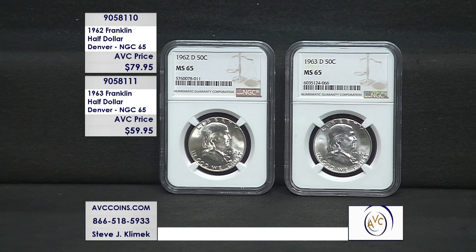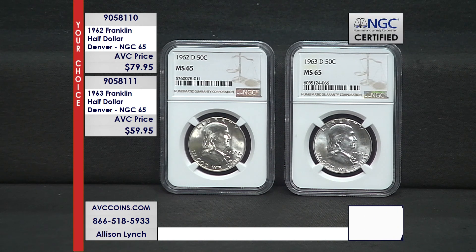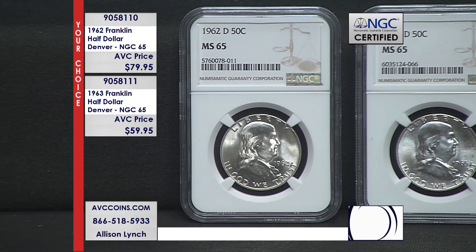Tonight I have the last two years of issue. They're Denver Mint and they're Gem 65s certified. These are special. Now, the 'your choice' means if you only want to have one, you want to just put one aside — it's not really your thing yet, but you're thinking about it. They're available tonight at $79.95 on the two, $62 on the 62, and $59.95 on the 63.